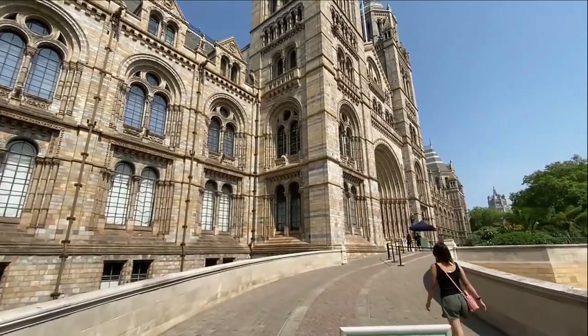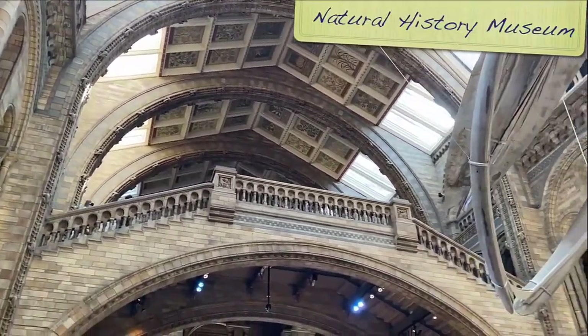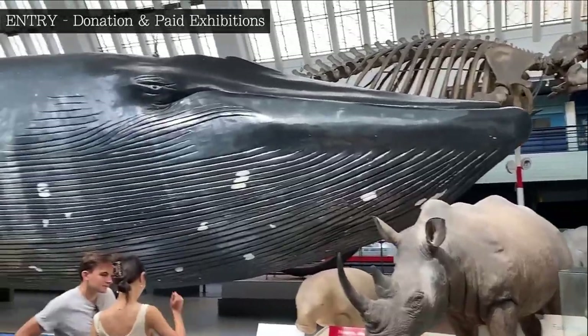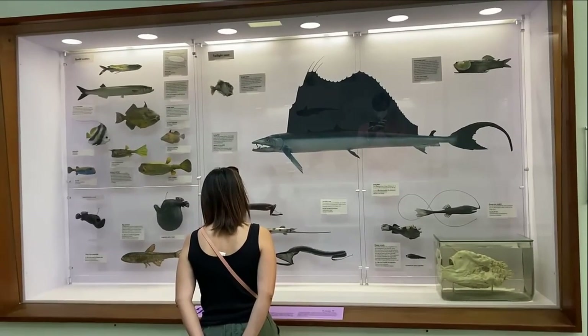Let's start with probably the safest suggestion on this list: London's Natural History Museum. From its iconic entrance, you know you're in for a treat, and with over 80 million items inside, you can expect all the natural wonders of the world, beautifully presented and displayed.